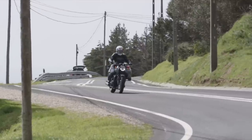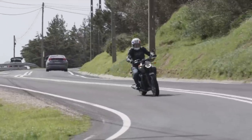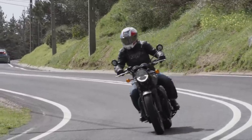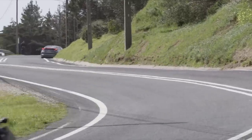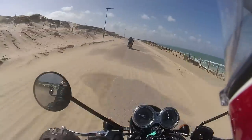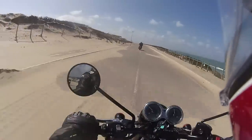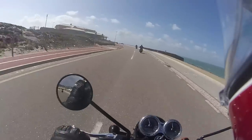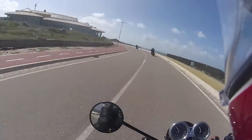Triumph describes the suspension as developed for an engaging yet easy-going riding experience. It's softish, a little bouncy — authentically traditional, you might say — but certainly comfortable. Riding straight through potholes or over speed humps is not an inconvenience. It's got slightly more travel than the outgoing model. The seat is also generously padded, soft and comfortable, with a fairly low seat height of 785 millimetres.